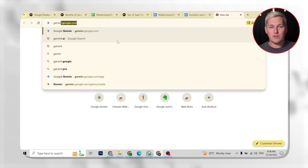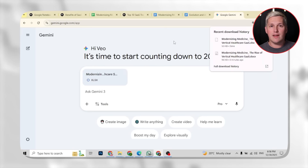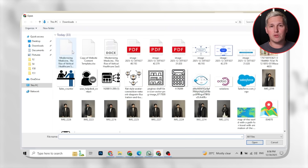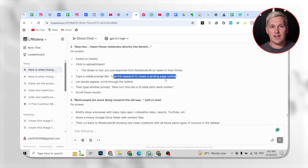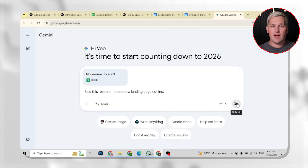Step two is where things get wild. You can now import those notebooks directly into Gemini. And once you do that, you can combine multiple notebooks, generate landing pages from your research, build pitch decks, create entire strategy documents. Notebook LM structures the information. Gemini turns it into deliverable assets.